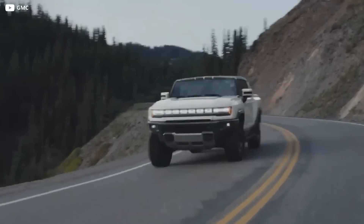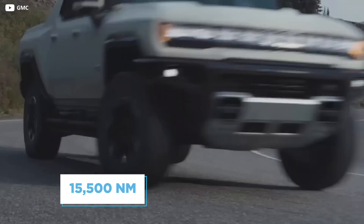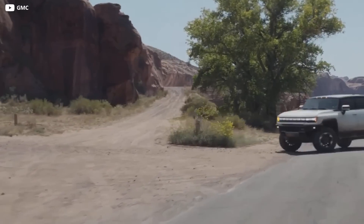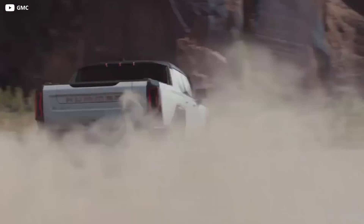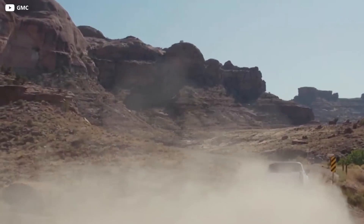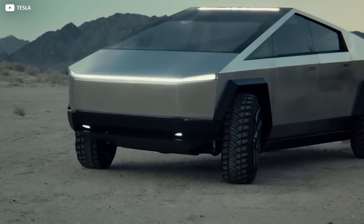The EV promises more than 15,500 newton metres combined with 1,000 horsepower in top spec. This, combined with the Watts to Freedom launch control, pushed the EV to 60 miles per hour in around three seconds. It's not just the acceleration figures that are similar to those claimed by Tesla's Cybertruck.